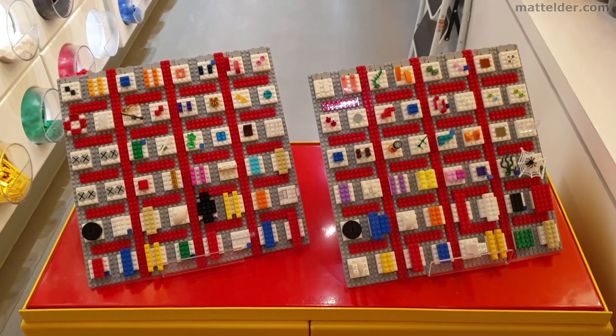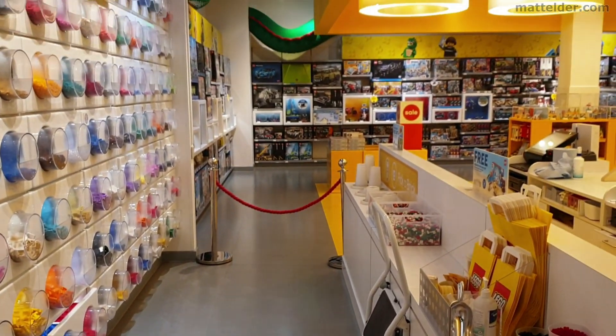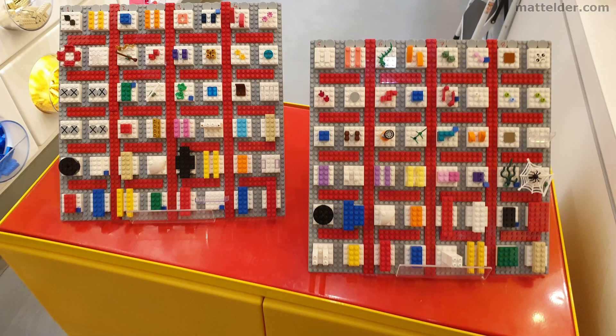First up, only staff can deal with the walls so the area is cordoned off. The selection of bricks that you have available is displayed on these large 48x48 base plates.